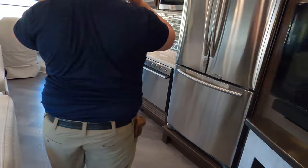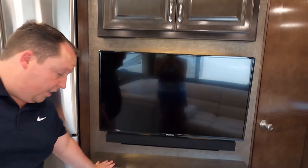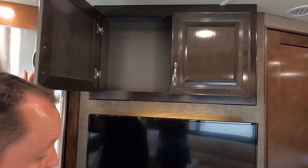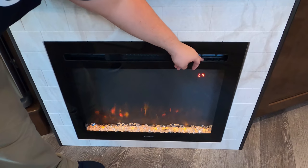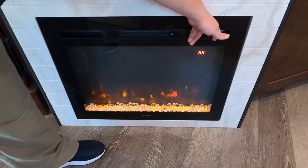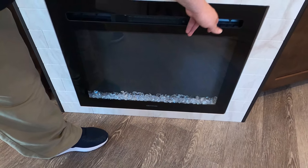The L-shaped sectional sits directly across from the TV — Sansui again, name brand. You've got your fireplace right there, and a little bit of storage above. I was playing with this today — you've got your power and you can dim it. It even has a temperature setting and a timer so you can set it for three hours and have it shut off.